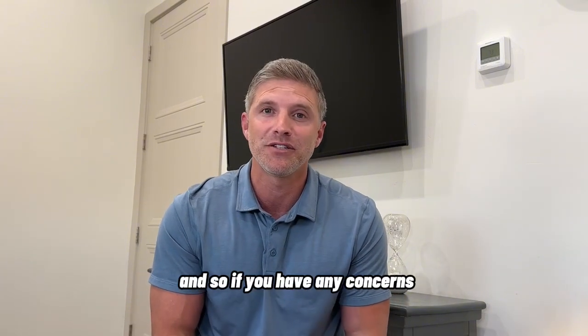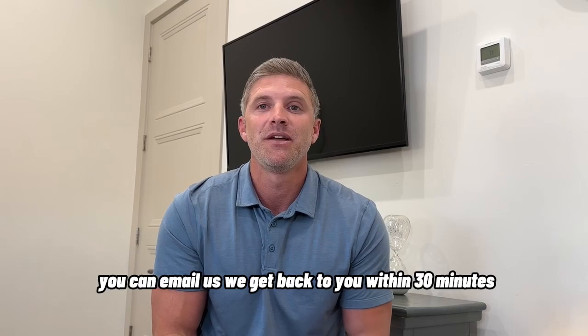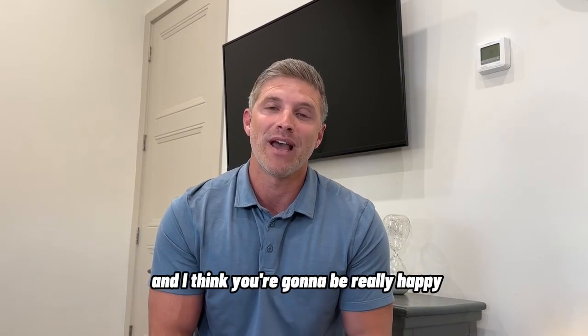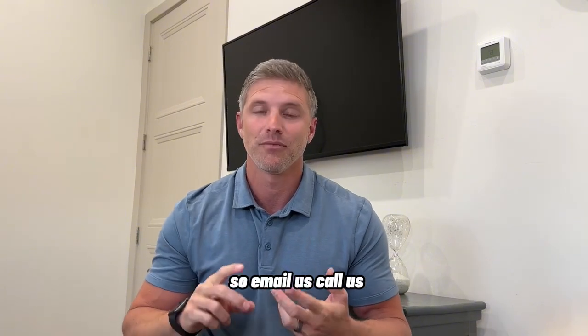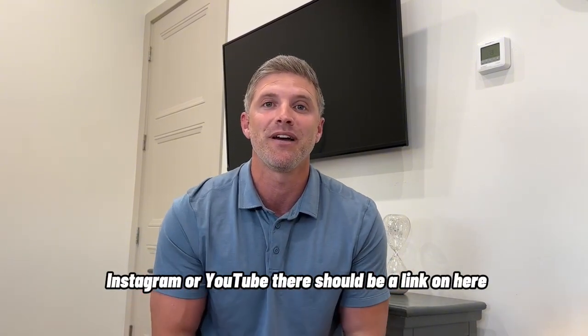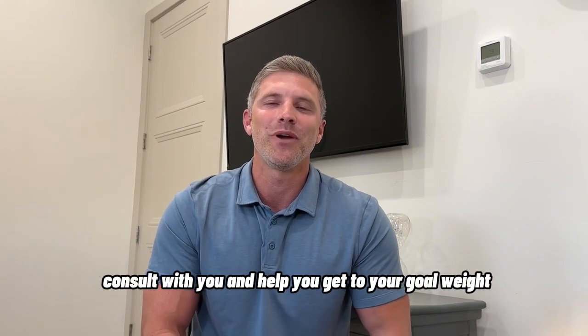If you have any concerns, you can hit that number on Google — you can text it, call it, or email us. We get back to you within 30 minutes, and you're talking to one of our providers. Email us, call us, find us on Google, TikTok, Instagram, or YouTube. There should be a link here. We'd love to do a free weight loss consult with you and help you get to your goal weight.